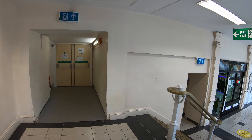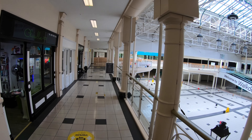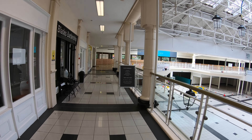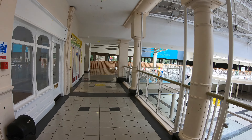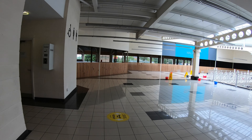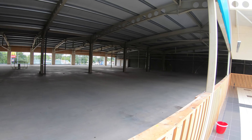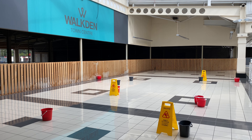As we walk along this upper section, we'll see a few active retailers coming up on the left. Despite being one of the harder to reach areas, it was actually one of the more lively pockets of the mall, which just goes to show you how difficult it is to predict these things. Then we're right back to more of that post-apocalyptic empty space.